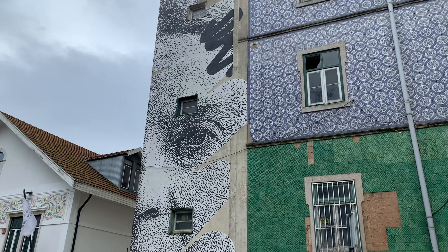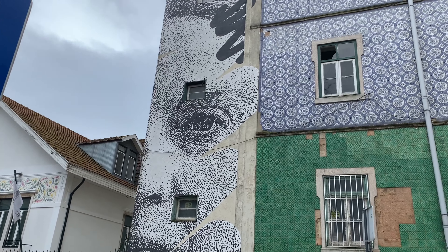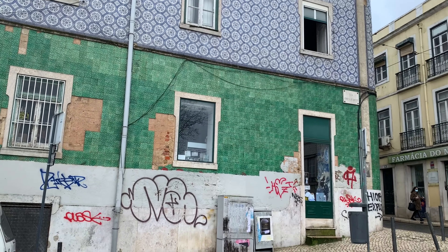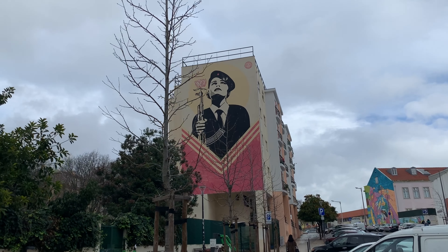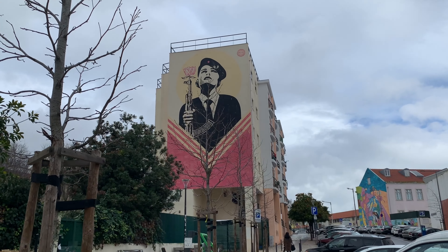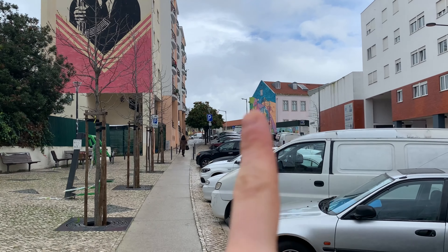Two minutes away, guys — we are in Rua Josefa de Óbidos, and that's what we have: this face of a woman on this building. And another one guys — I think this is about some kind of revolution; I'll look it up. But again, it's a facade of the building. And there we have another one.